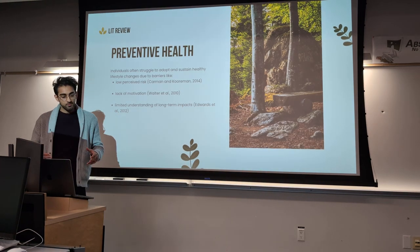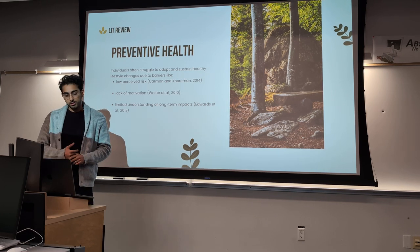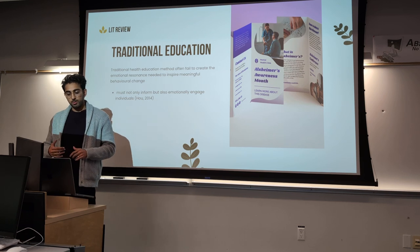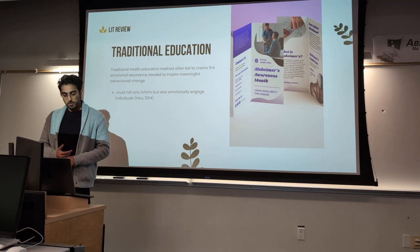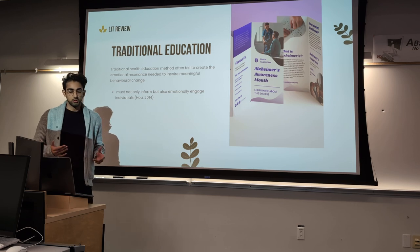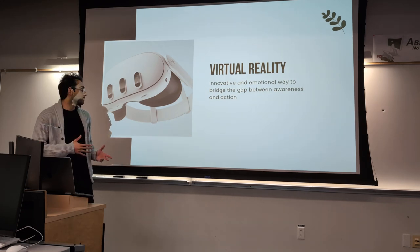The thing about preventative health is that individuals often struggle to adopt and sustain healthy lifestyle changes due to barriers like low perceived risk, lack of motivation, and limited understanding of long-term impacts. Traditional education often fails to create the emotional resonance needed to inspire meaningful behavioral change. The World Health Organization says that in order to have this change, you must not only inform, but also emotionally engage individuals — and that's where virtual reality comes in as an innovative and emotional way to bridge the gap between awareness and action.